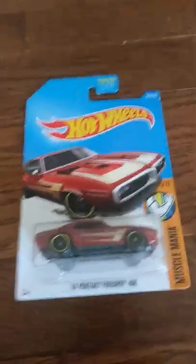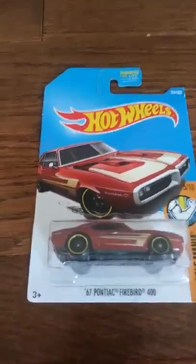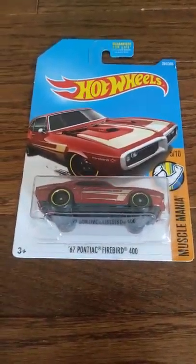Guys, it's Judah here from my channel, Judah Terrell, and today is another very special video because we are going to be unboxing some very cool cars.